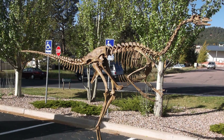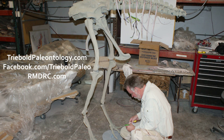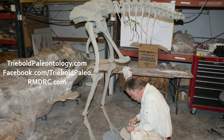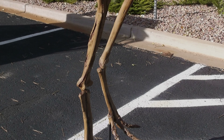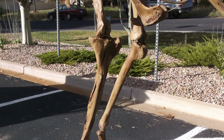Our Struthiomimus stands 8 feet tall and is 16 feet long. The very ostrich-like body of this fleet-footed dinosaur suggests it led a similar lifestyle to what we can observe in extant ratites. Its long stride could have propelled it to speeds as fast as 50 miles per hour, and its long stiff tail could have helped make steering at high velocity more manageable.